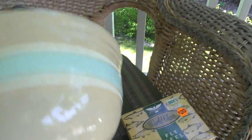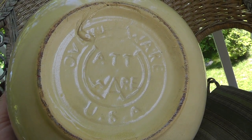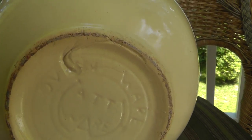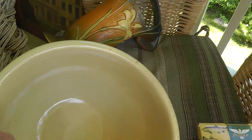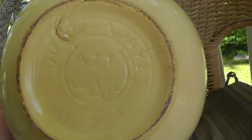I like Watt stuff. This is a mark I haven't seen before — Wattware. Nice old mixing bowl. It's got some crazing in the glaze, but nothing major. Just a nice solid old bowl. I paid ten for this one. I like that mark. I'm going to have to do a little research into the way Watt marked their stuff.